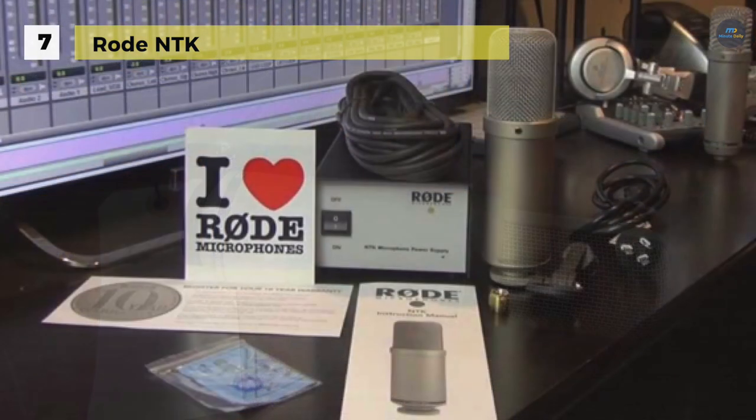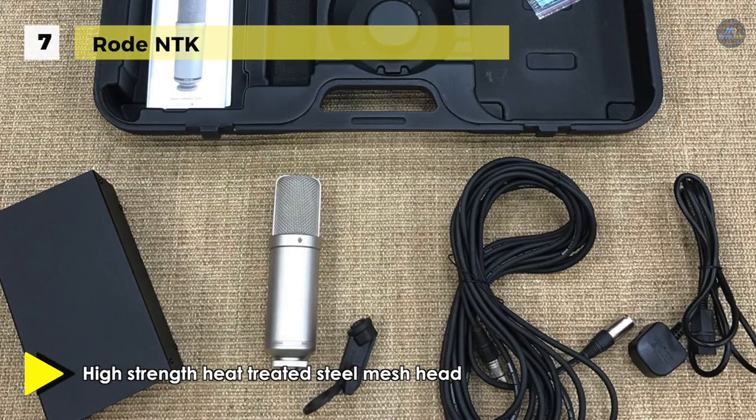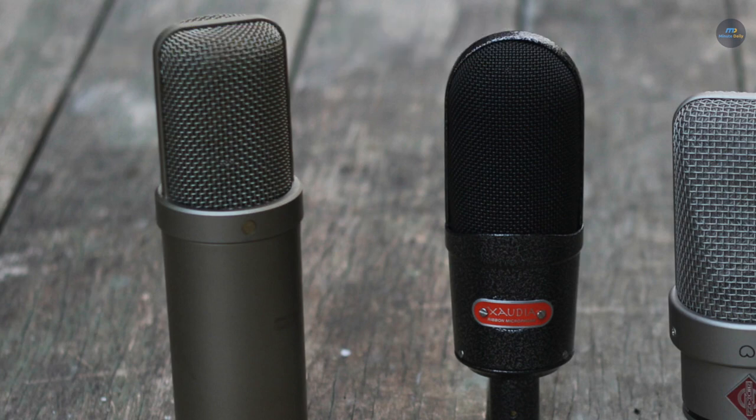The microphone highlights a custom-built Mu Metal transformer produced by Jensen Transformers, resulting in quiet, noise-free output at high gain levels. The NTK features a separate power supply providing positive 48-volt phantom power, and emphasizes 6922 twin triode valves at the heart of its circuitry. The result is a warm sonic character comparable to that found in higher-priced tube microphones.